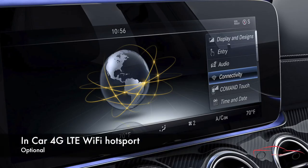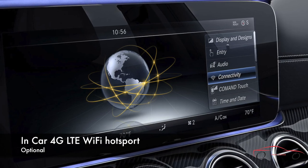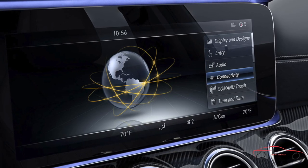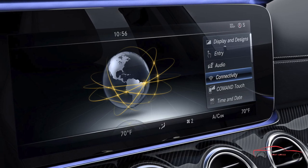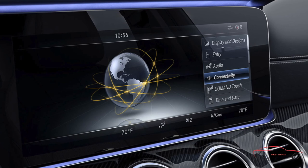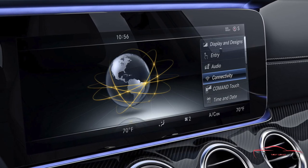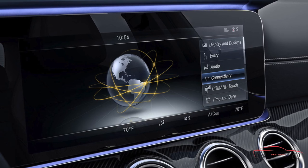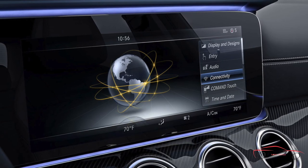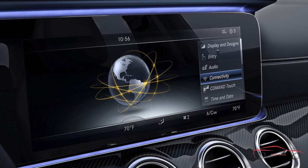No need to leave the internet at home, or to worry about your cell phone plan's data usage rates — with the standard in-car Wi-Fi, your car can be a rolling 4G LTE Wi-Fi hotspot, with a secure, high-speed connection that powers features such as the search tools of Mercedes-Benz Mbrace and the power of the internet in your dashboard. Your passengers can sign in as well, with as many as 8 external wireless devices at a time, helping keep everyone connected on the go.